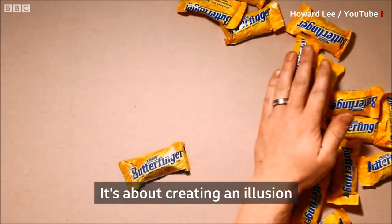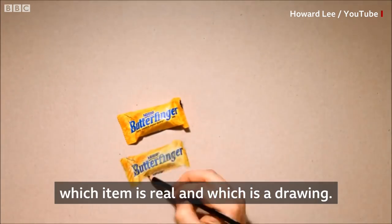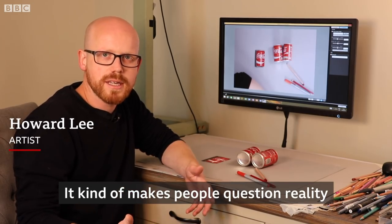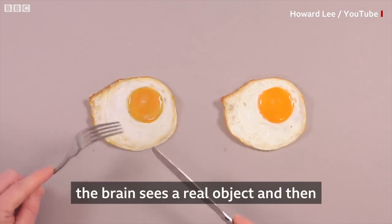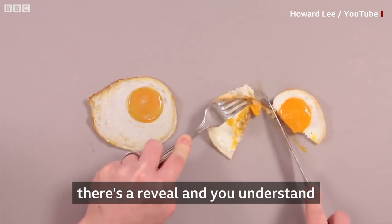It's about creating an illusion whereby the viewer doesn't know which item is real and which is a drawing. It kind of makes people question reality, makes them question what they see, because when they see one of my videos, the first few seconds the brain sees a real object, and then there's a reveal and you understand that you were tricked.